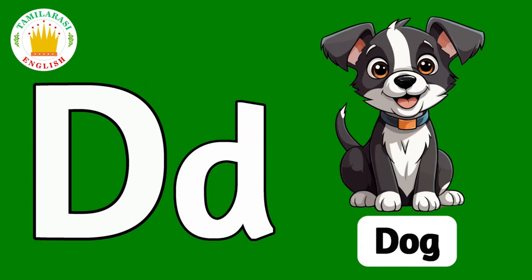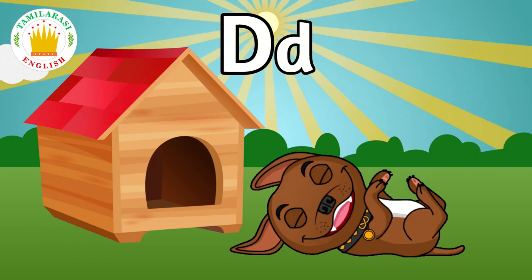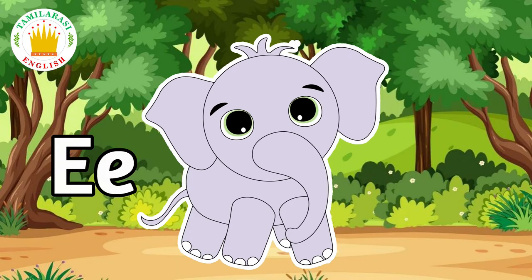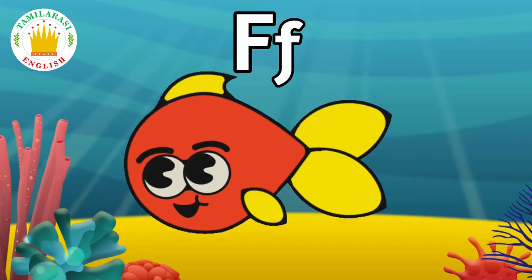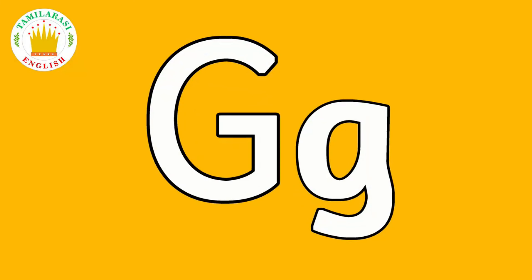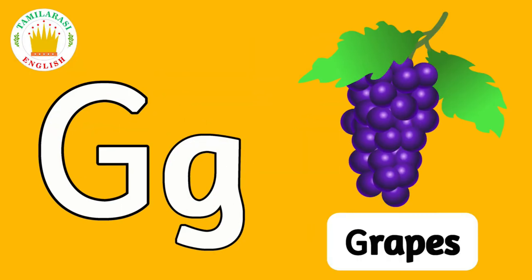D. D is for Dog. E. E is for Elephant. F. F is for Fish. G. G is for Grapes.